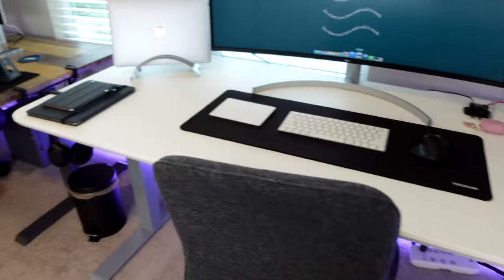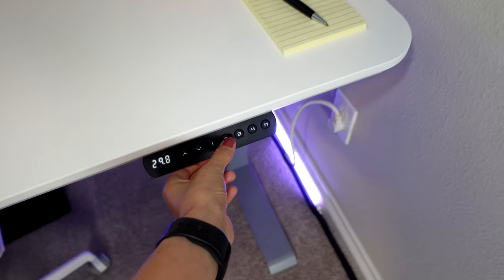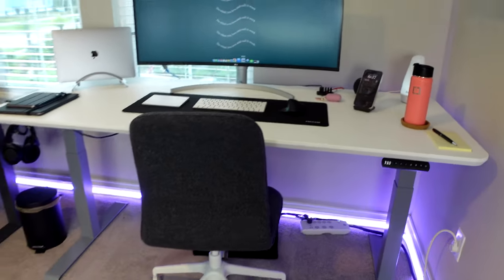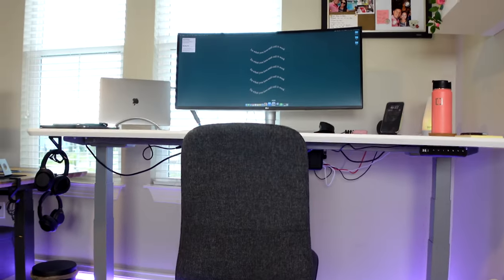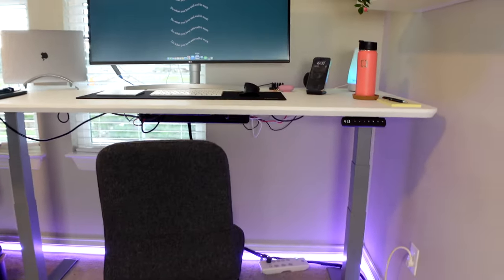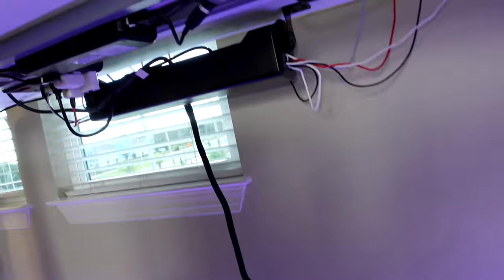This desk is pretty long and I love it. The best part is that it goes up and down — right now it's at the lowest position, and if I want to work standing up, it goes up. My boyfriend helped me with all the cable management.